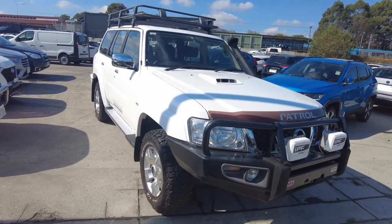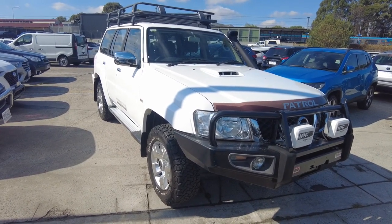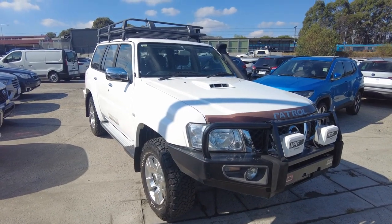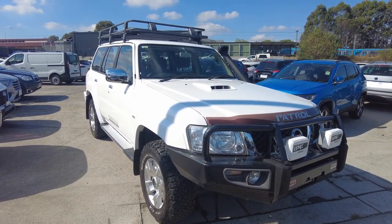This is a dual range 4x4, features 7 seats and 350 newton metres of torque. Throughout this walk around video I'll be showing off general condition as well as some of the features of this car.